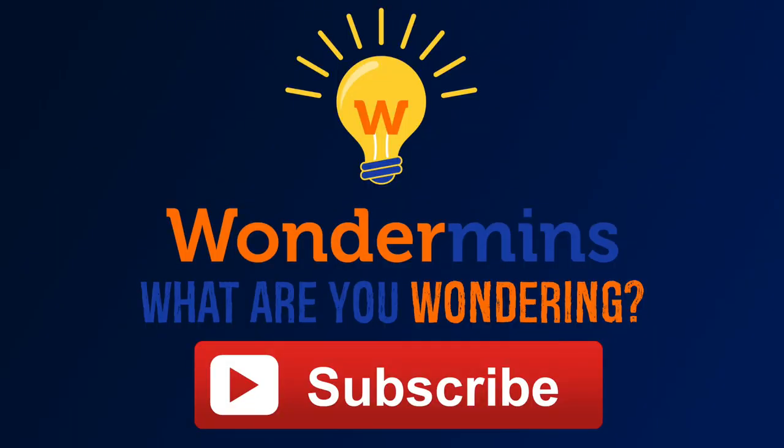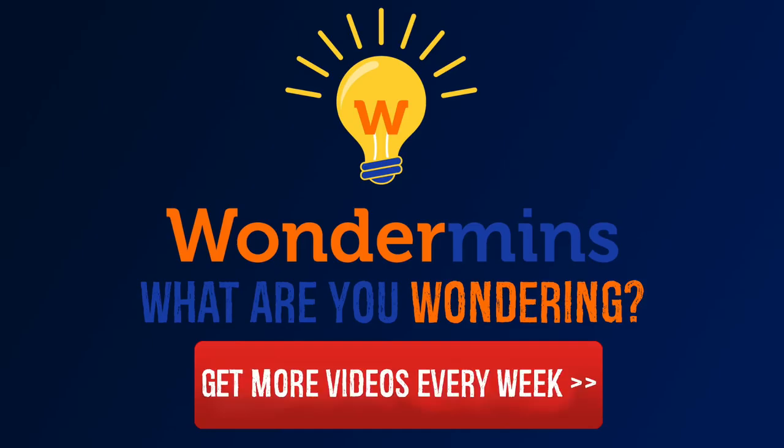Thanks for watching Onumens. Please comment below to let us know what you'd like to see next. Like, share, and subscribe for more videos every week.